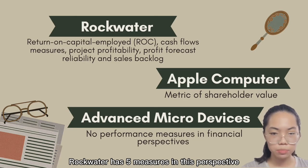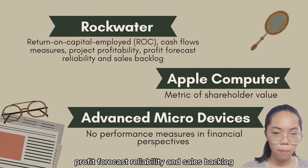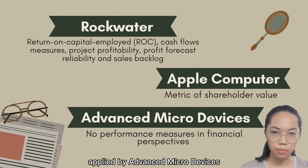Rockwater has five measures in the financial perspective: return on capital employed (ROCE), cash flow, project profitability, profit forecast reliability, and sales backlog. Apple Computers uses only the metric of shareholder value, while Advanced Micro Devices applies no financial performance measures in its balanced scorecard.